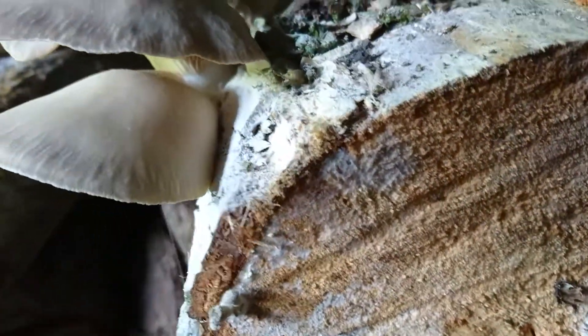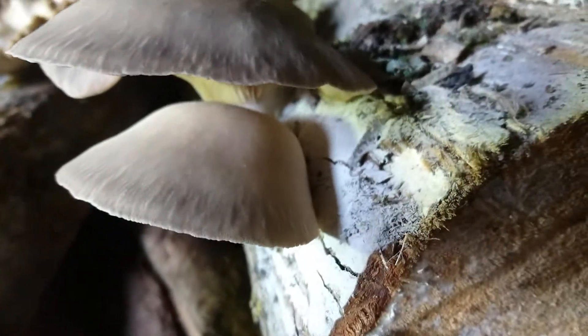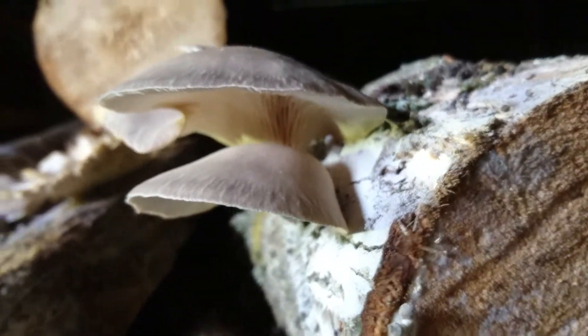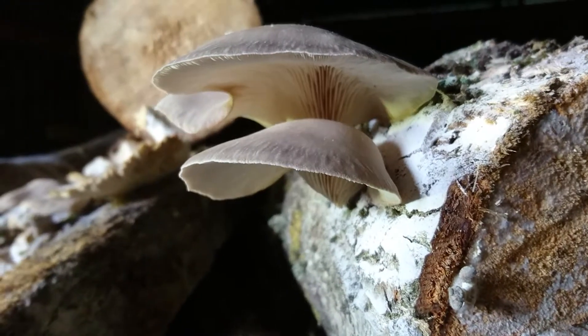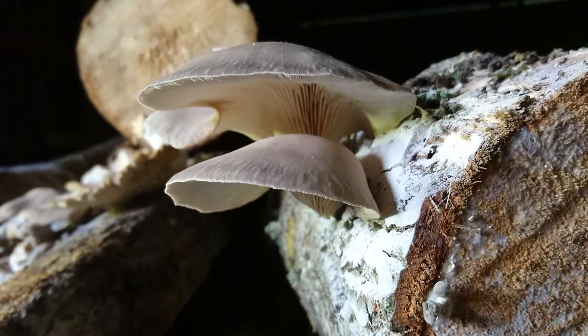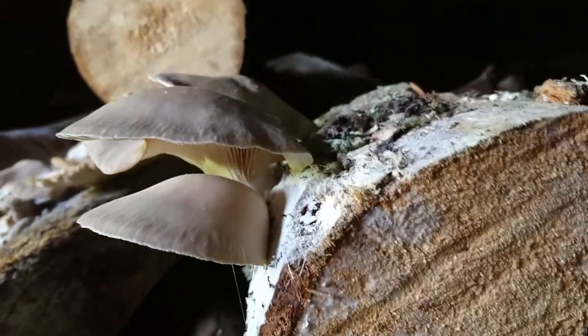This log will actually produce for a few more weeks yet — it's not done and dusted. I will harvest that and eat it, and I expect you'll see me putting it in the frying pan at some stage.